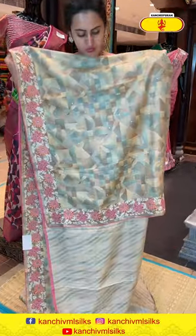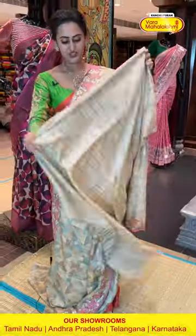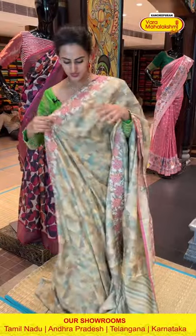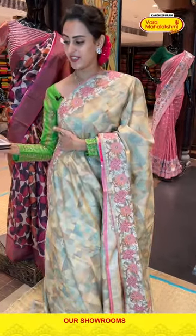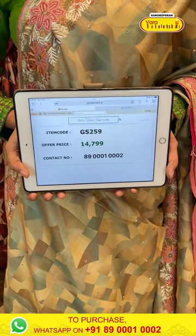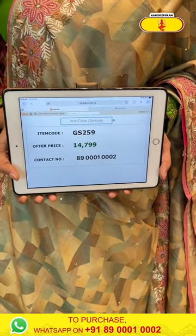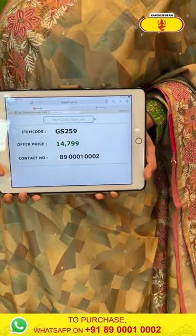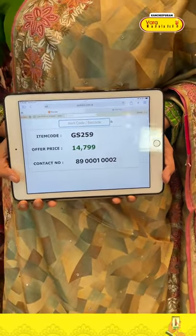Look at the pallu — we have a nice running pallu. The blouse is an amazing self blouse — multicolored saree with self blouse, which is neat. The code is GS259 and it retails for ₹14,799. To buy this, take a screenshot and ping us on 8900100002.